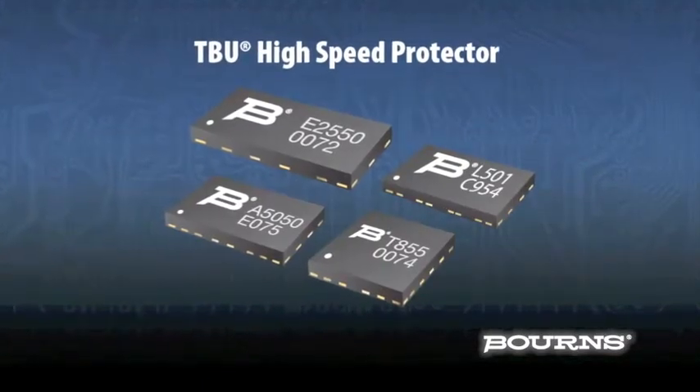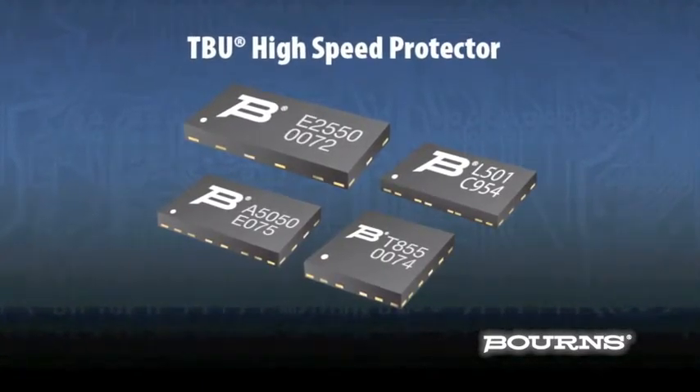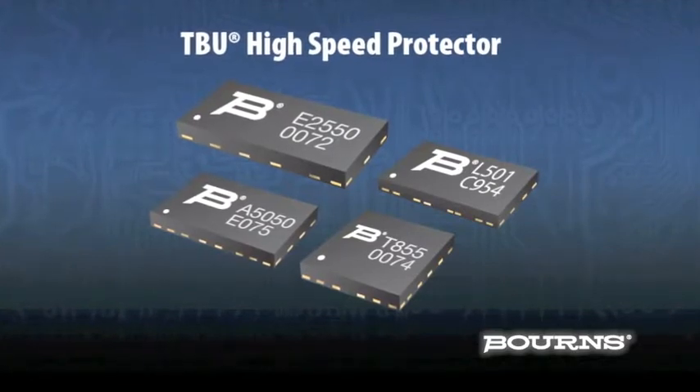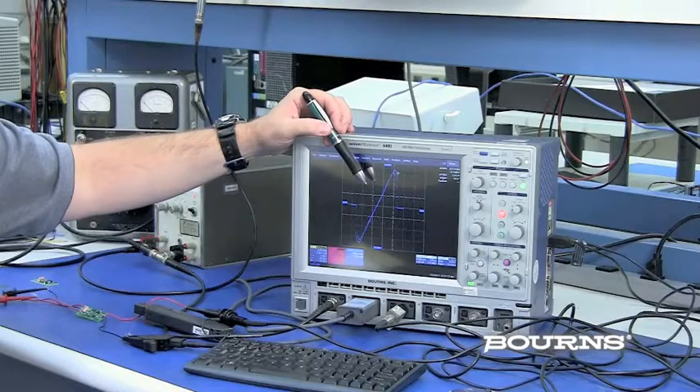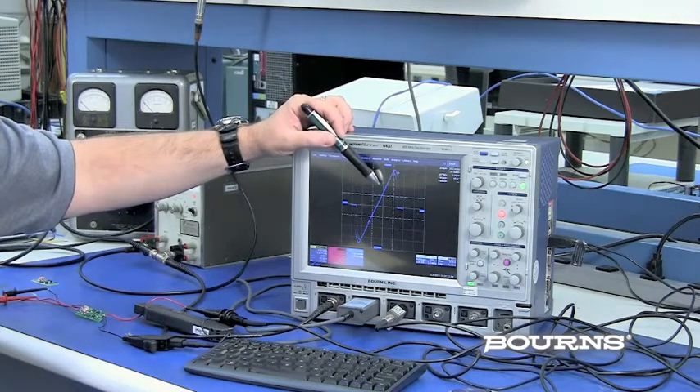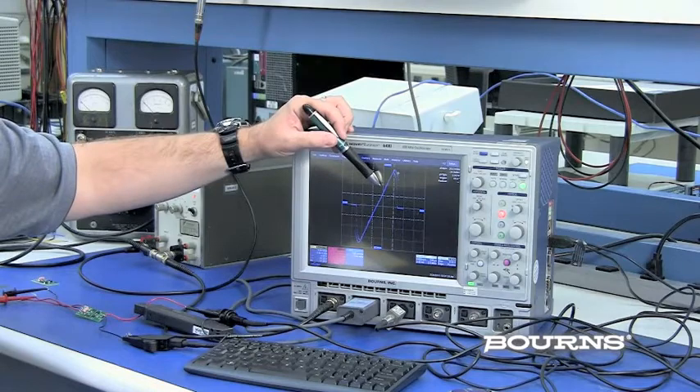The TBU transient blocking unit is a very fast, resettable current limiter using semiconductor technology. This is the VI characteristic of the TBU. This slope shows the linear resistive characteristic during normal circuit operation.